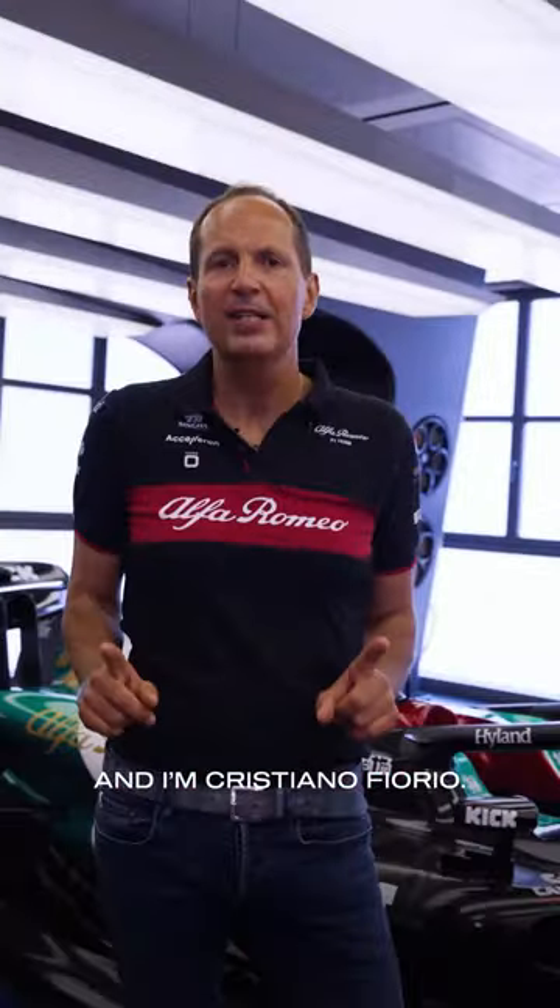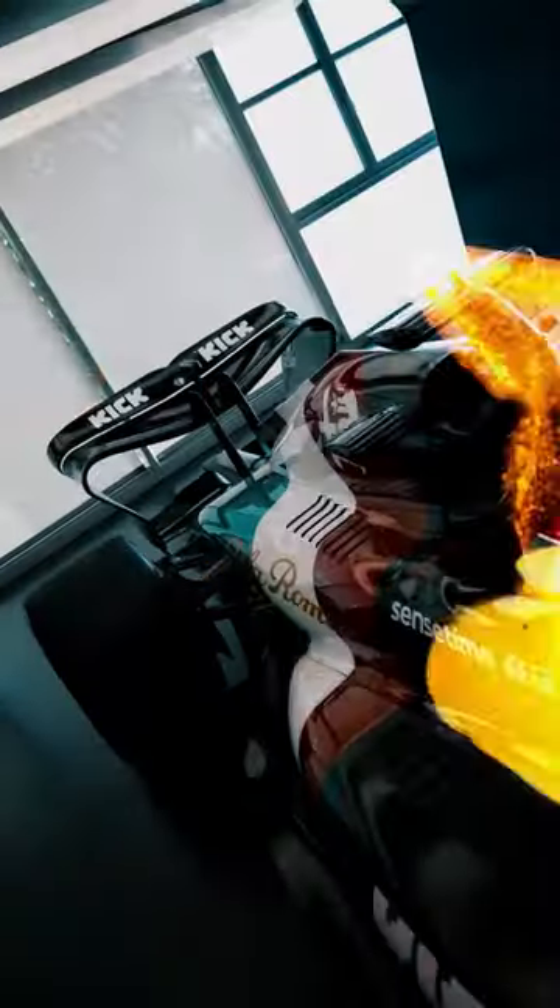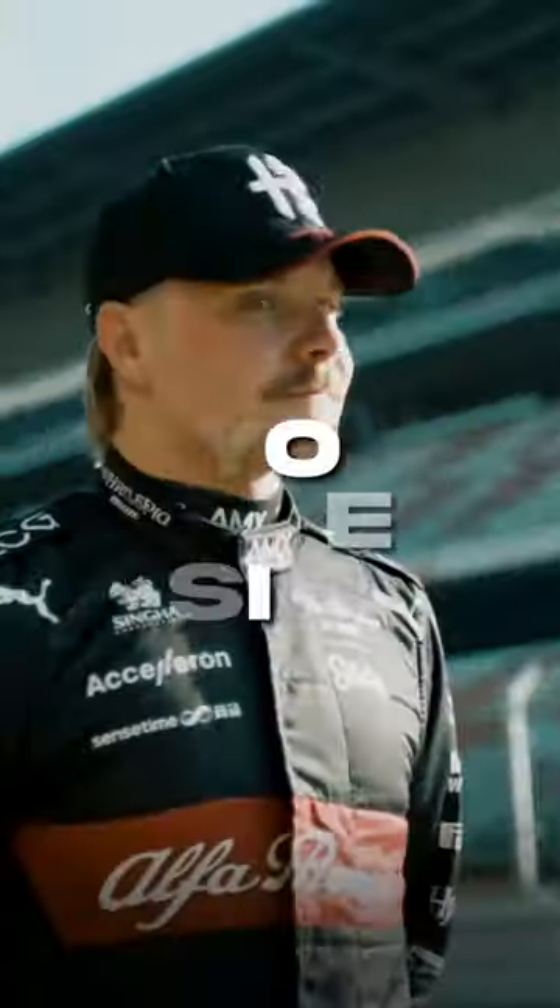Hello everyone, I'm Emma Walsh. And I'm Cristiano Fiorio. And this is Beyond the Visible. Aerodynamics.